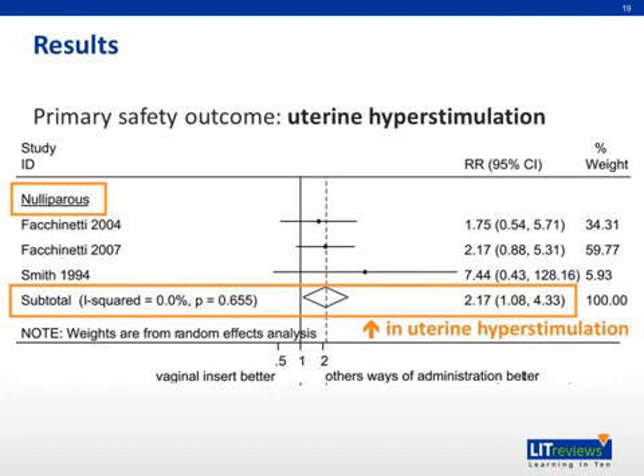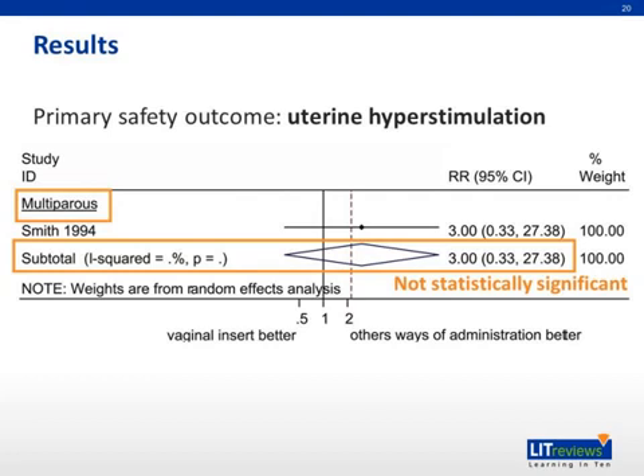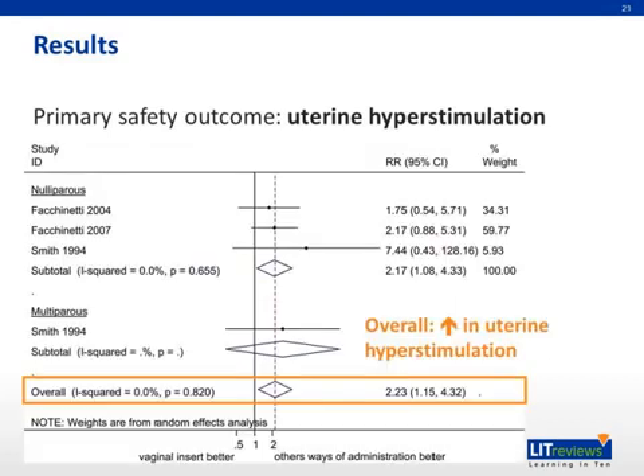Regarding the primary safety outcome of uterine hyperstimulation, the vaginal insert resulted in a two-fold increase in the risk of uterine hyperstimulation in nulliparous women as compared to the other ways of prostaglandin administration. In multiparous women, the difference between the vaginal insert and other ways of administration was not statistically significant for uterine hyperstimulation. Combining the data from nulliparous and multiparous women, there is an overall two-fold increase in the risk of uterine hyperstimulation when comparing the sustained release vaginal insert to other ways of prostaglandin administration.